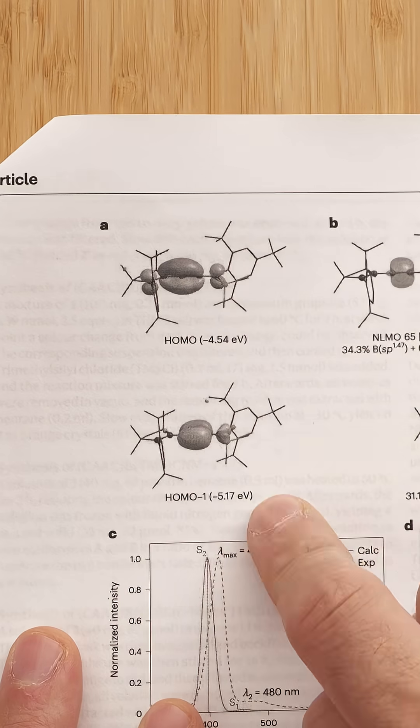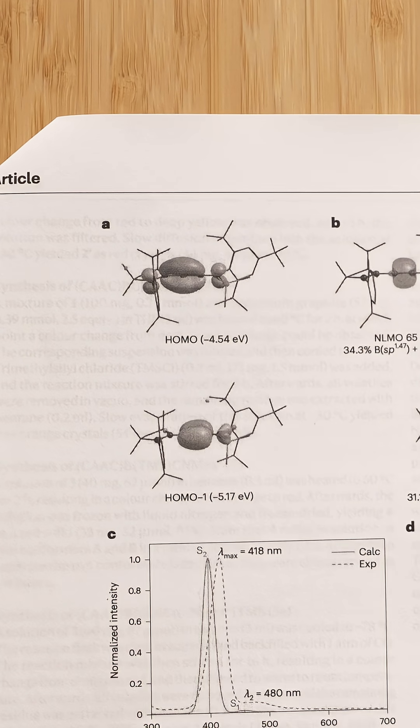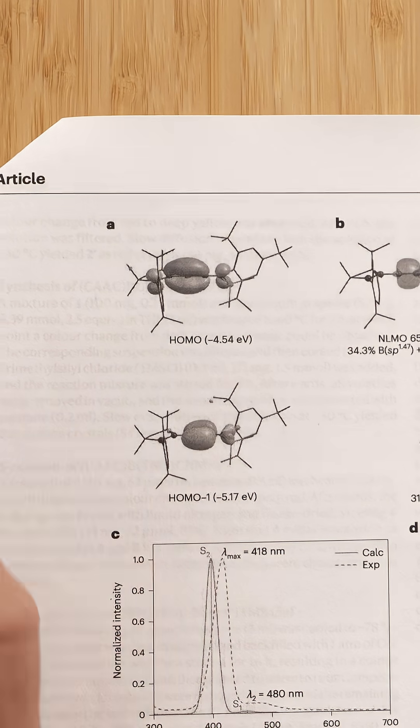Here's a computational model of the molecule that accurately matched all the spectroscopic measurements. That's key. This is a classic triple bond arrangement — two orthogonal pi bonds. One, two. And remember, there's the linearity and the reactivity from before. So yes, this really is a triple bond.